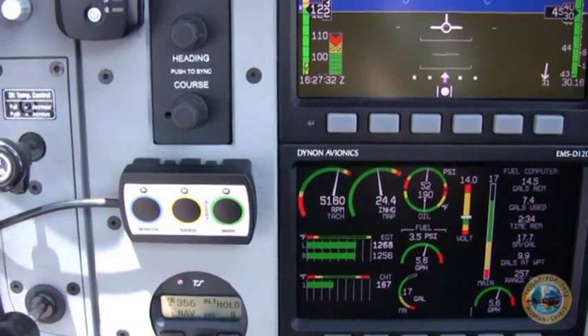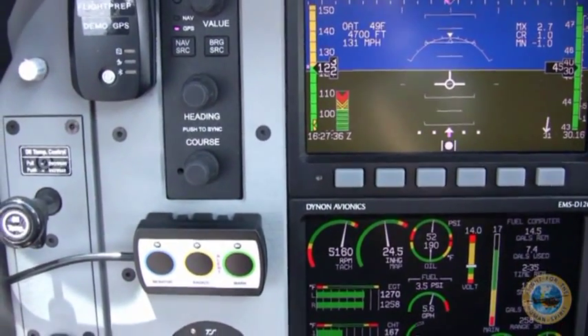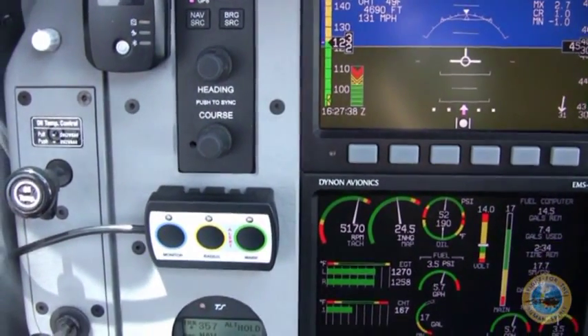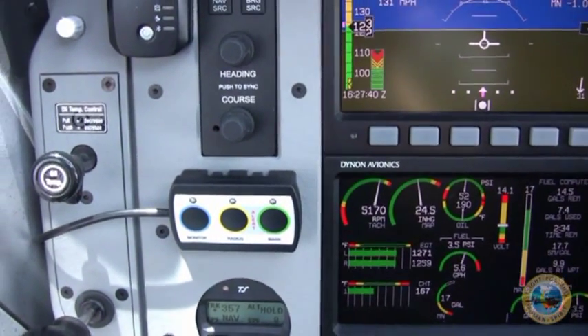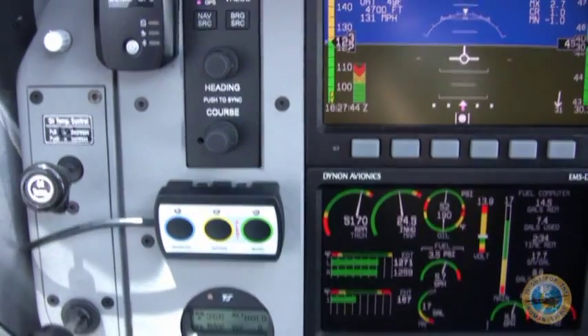In the event of an emergency, I can hit both of these buttons at once, which sends an alert not only to our flight crew, but to Spider Tracks as well, so they know to begin tracking this aircraft immediately and that something is wrong.